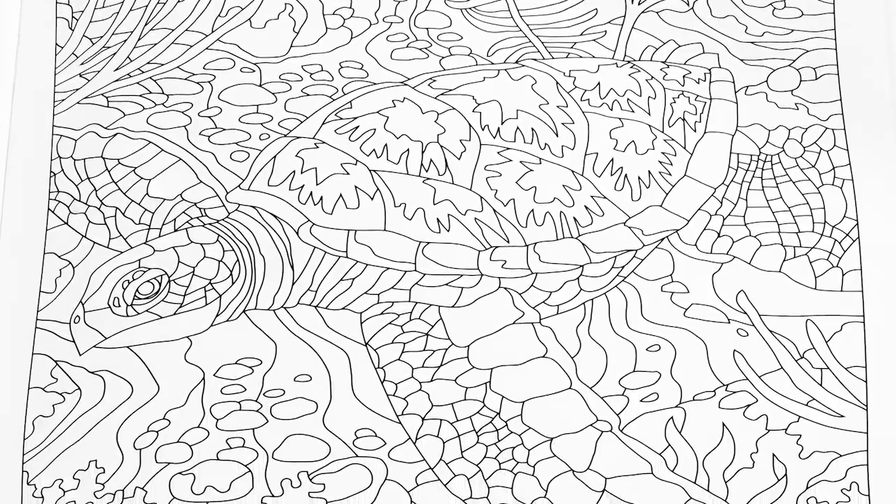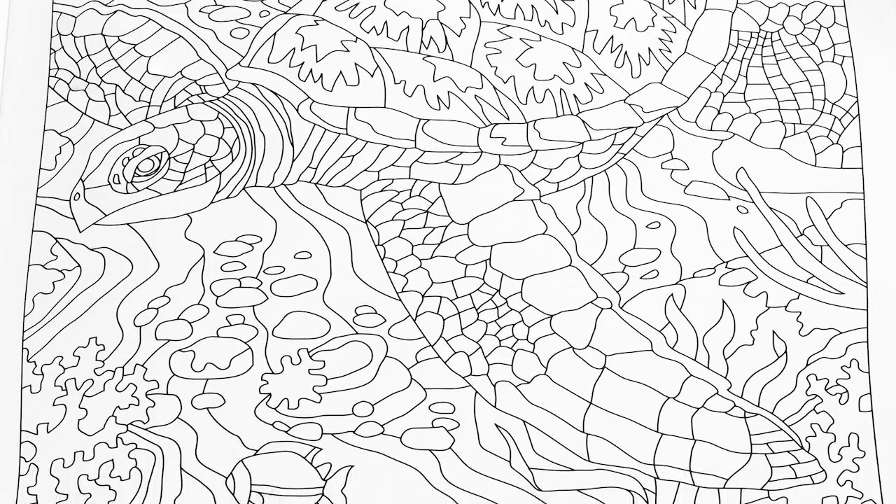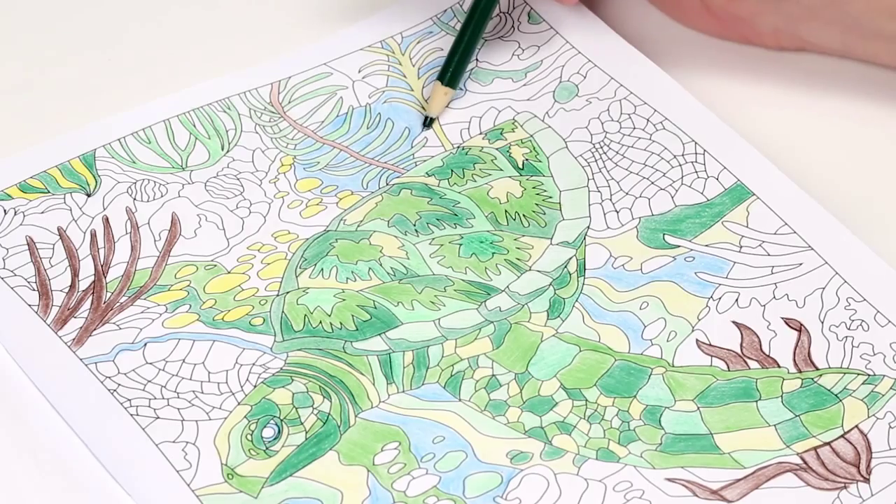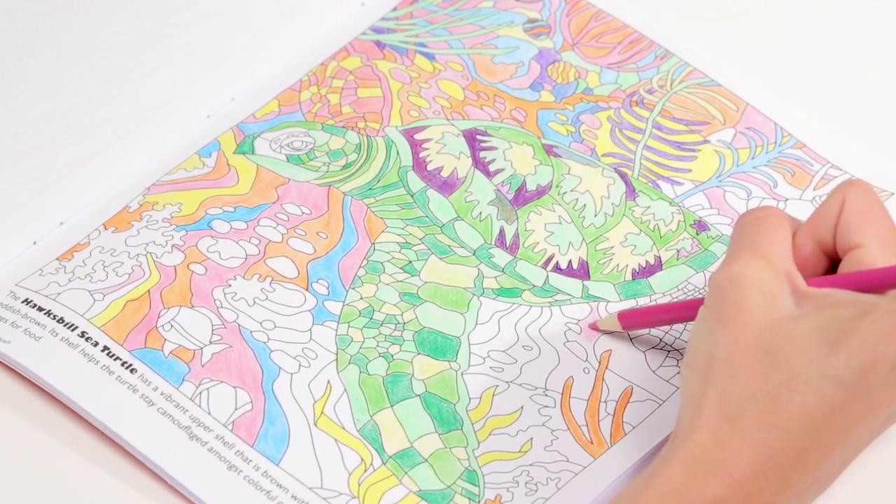Next, find the animal hidden amongst its surroundings. Then, decide whether to camouflage them or create brilliant and colorful environments.